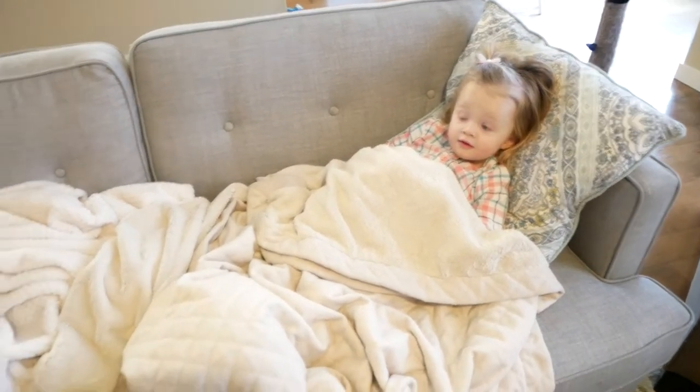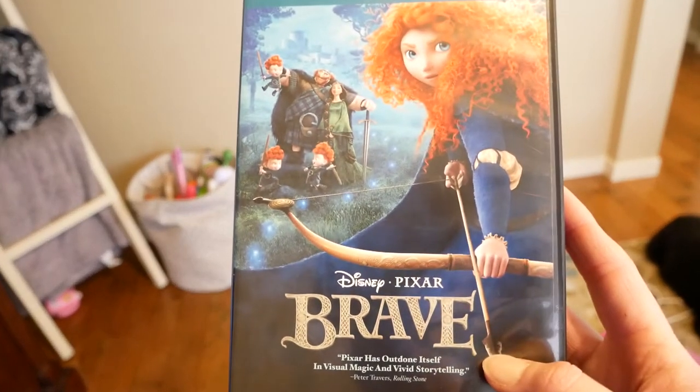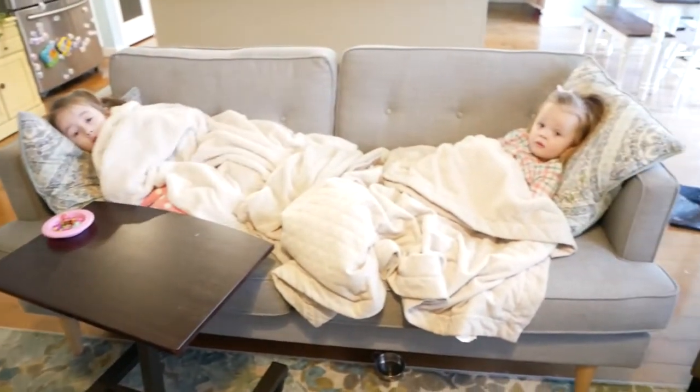Are you all cozied up? Yeah, we're ready to watch a movie. She decided she wanted to watch Brave. They are going to watch Brave while Mommy goes to paint upstairs.